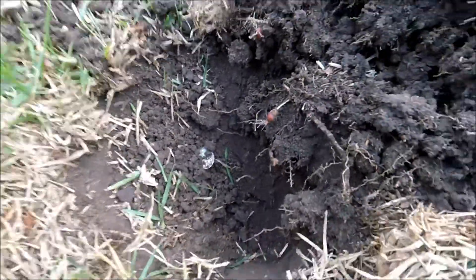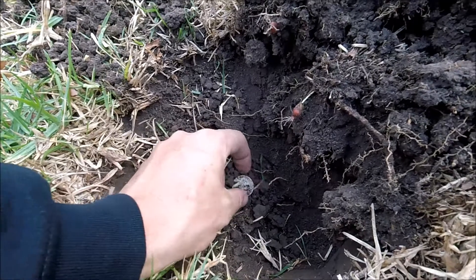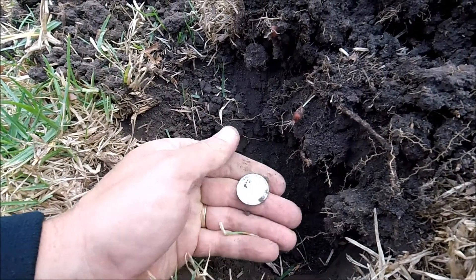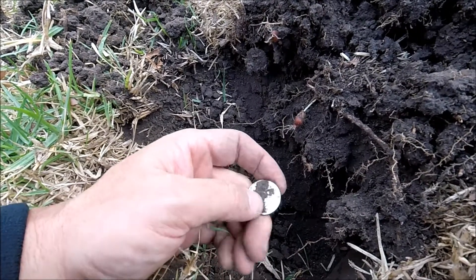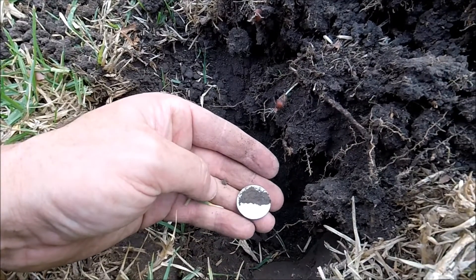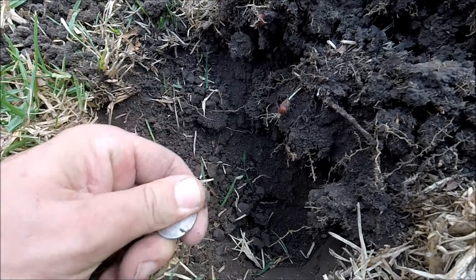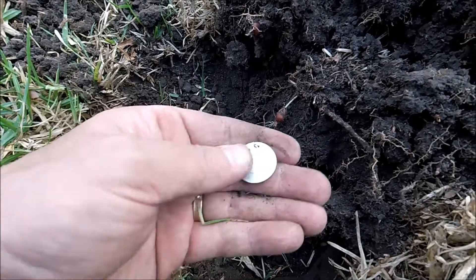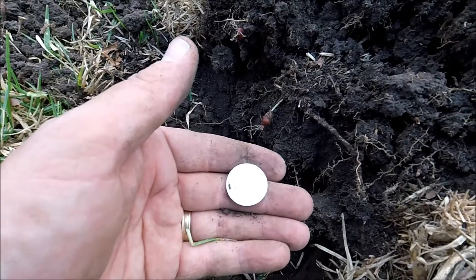Well, I don't believe it - maybe I'm not going to be skunked by silver after all. That is a nice shilling. 1916! There's a little M down there for Melbourne Mint. 92.5% silver. Lovely.